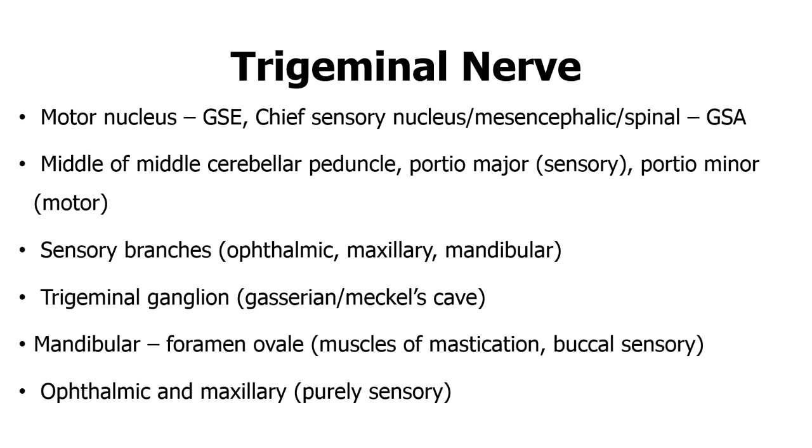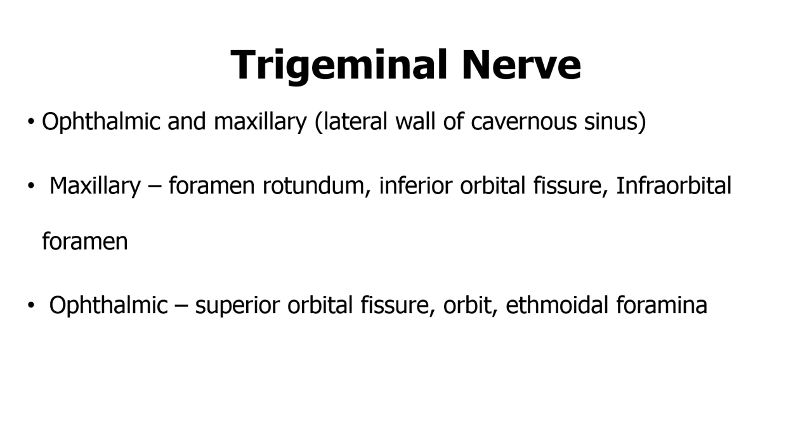The mandibular nerve runs through the foramen ovale to innervate the muscles of mastication, and the buccal sensory branch also comes from the mandibular. The ophthalmic and maxillary are purely sensory and run through the lateral wall of the cavernous sinus. The maxillary exits via the foramen rotundum, goes through the inferior orbital fissure to end up at the infraorbital foramen. The ophthalmic nerve passes through the superior orbital fissure, goes through the orbit, and ends up at the ethmoidal foramina.